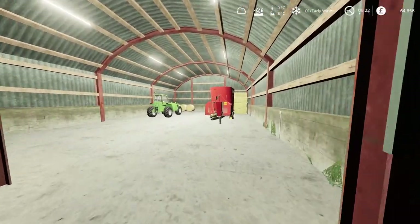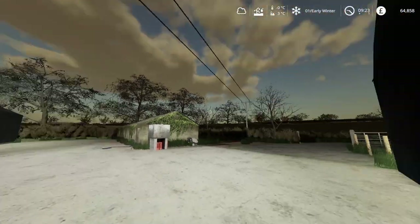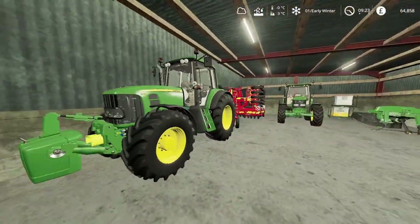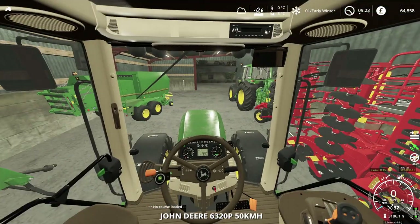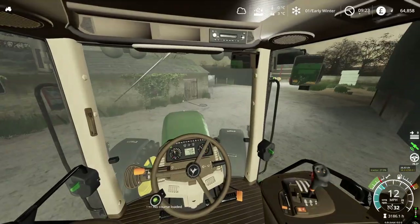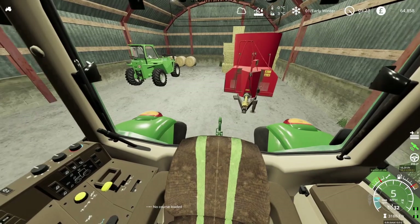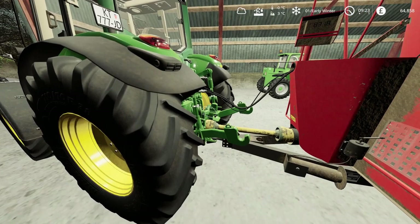Hello everyone, welcome back to the farm. This is vlog number 19. I've just been down here and turned all the lights on because it's a dark winter's morning. First thing we've got to do is get these cows fed because they are eating a lot. It's a fairly chilly morning here on the farm — that's probably why the cows have eaten so much; they're almost completely out.